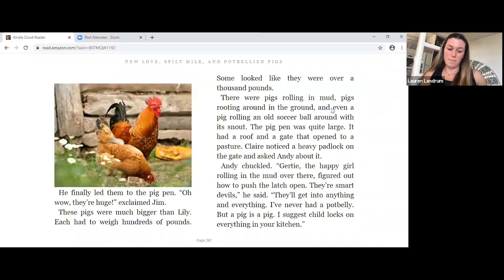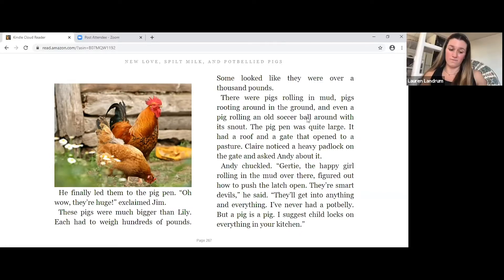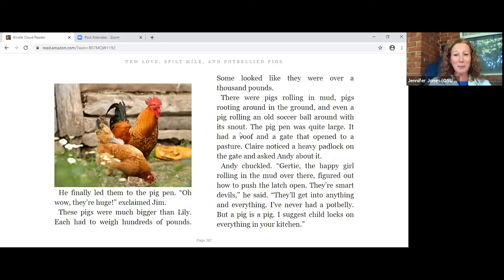And even a pig rolling an old soccer ball. Did you know that pigs can play soccer? That's crazy.